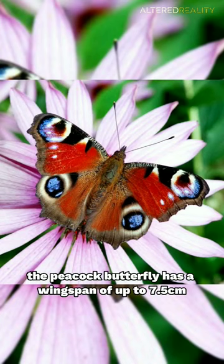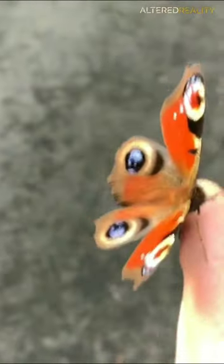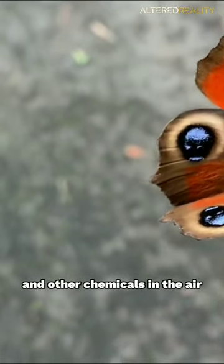The peacock butterfly has a wingspan of up to 7.5 centimeters and can fly at speeds of up to 30 kilometers per hour. These butterflies have excellent vision, and their antennae can detect pheromones and other chemicals in the air.